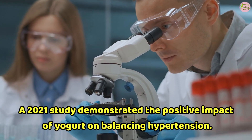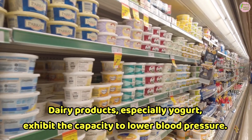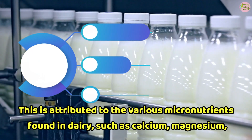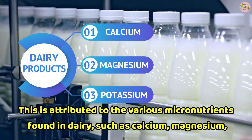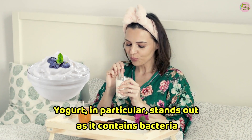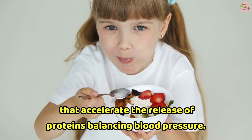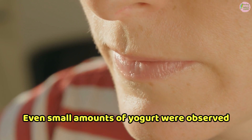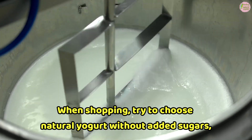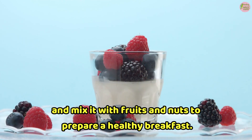4. Yogurt. A 2021 study demonstrated the positive impact of yogurt on balancing hypertension. Dairy products, especially yogurt, exhibit the capacity to lower blood pressure, attributed to micronutrients such as calcium, magnesium, and potassium, which contribute to blood pressure regulation. Yogurt in particular stands out as it contains bacteria that accelerate the release of proteins that help balance blood pressure. Even small amounts of yogurt were observed to lower blood pressure in individuals with hypertension. When shopping, try to choose natural yogurt without added sugars and mix it with fruits and nuts for a healthy breakfast.